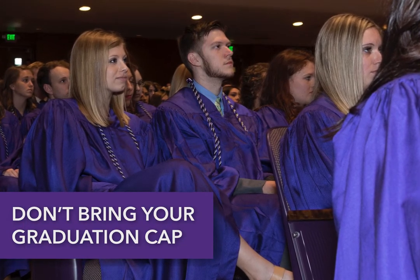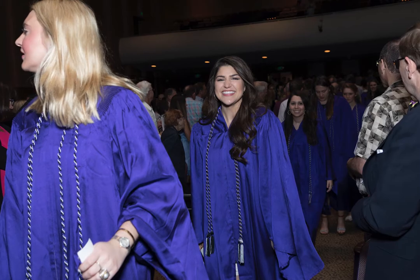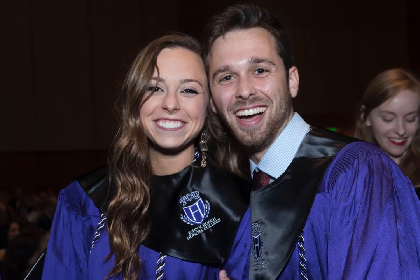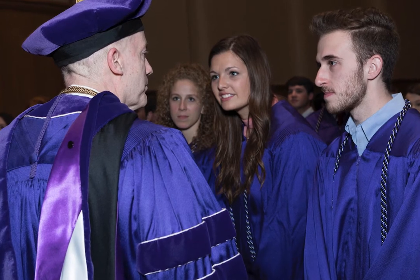You don't need to bring your graduation cap. At check-in you will receive your honors cords, which you will drape around your neck. These are yours to wear during the ceremony and commencement the next day.